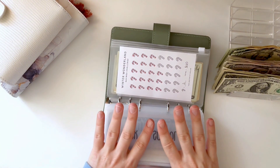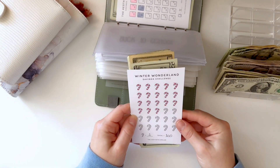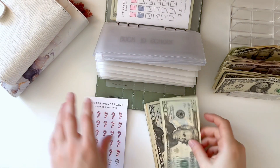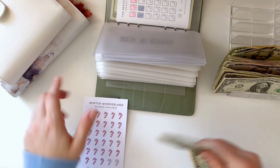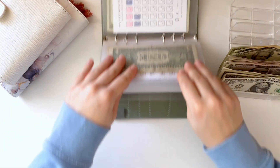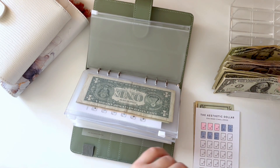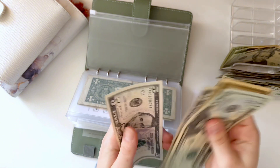Now we're going to go to the Winter Wonderland challenge — Winter Wonderland is getting $20. So now Winter Wonderland has $56. We are $4 away from completing it, so I'm really excited about that. I still have no idea what I'm going to do with it, but I'm pretty sure I'm going to bring it to the casino. The Aesthetic Dollar Challenge is getting $5, and now it has $50.